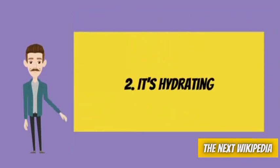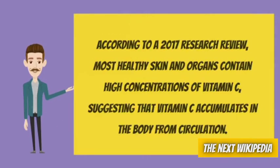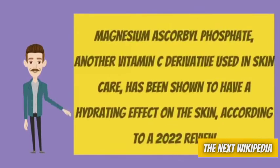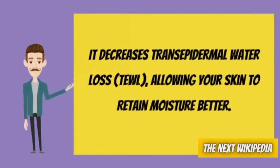Number 2: It's hydrating. According to a 2017 research review, most healthy skin and organs contain high concentrations of vitamin C, suggesting that vitamin C accumulates in the body from circulation. Topical vitamin C penetrates the skin best in the form of ascorbic acid. Magnesium ascorbyl phosphate, another vitamin C derivative used in skin care, has been shown to have a hydrating effect on the skin. According to a 2022 review, it decreases transepidermal water loss (TEWL), allowing your skin to retain moisture better.